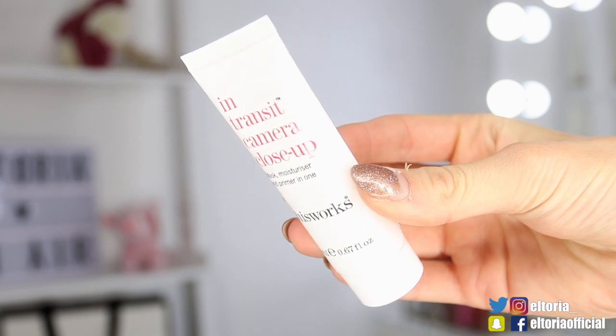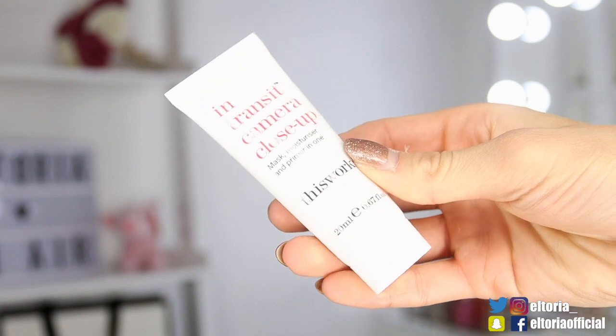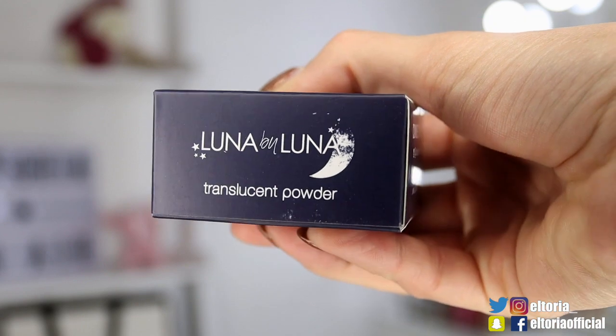Next up we've got an In-Transit Camera Close-Up — this is a mask, moisturiser and primer in one, and it's from This Works. So this is just like a moisturiser for the skin — you pop it on, leave it to absorb, and let it do its magic. This product looks lovely. So this is the Luna by Luna, and it's a translucent powder. I love a good translucent powder — we've got a really good size in this lovely little pot. It comes with like a little pad — it feels really soft. This is a great product to use if you like to bake your makeup. I always use translucent powder and it does a top-notch job.